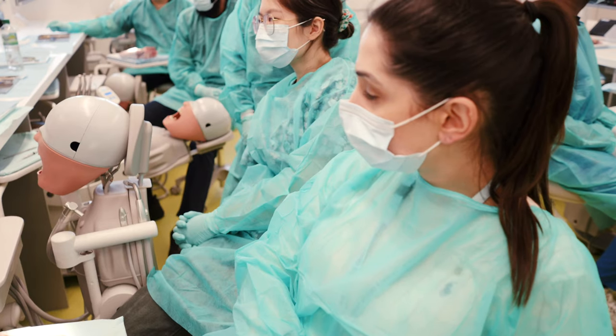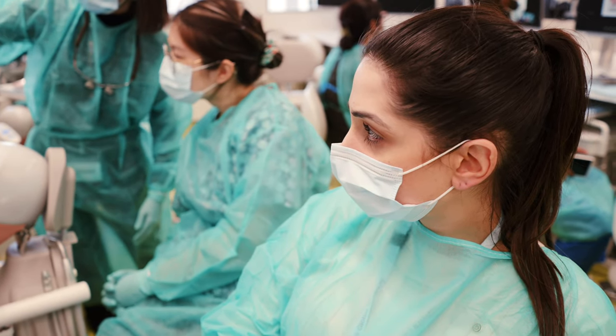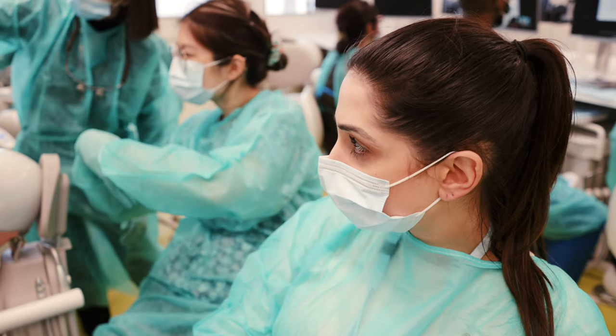My name is Maria, I'm coming from Cyprus. I'm a dentist and me and my mother own a clinic back in Cyprus. Because in Cyprus we don't have enough periodontists, I would like to treat patients with periodontal diseases.